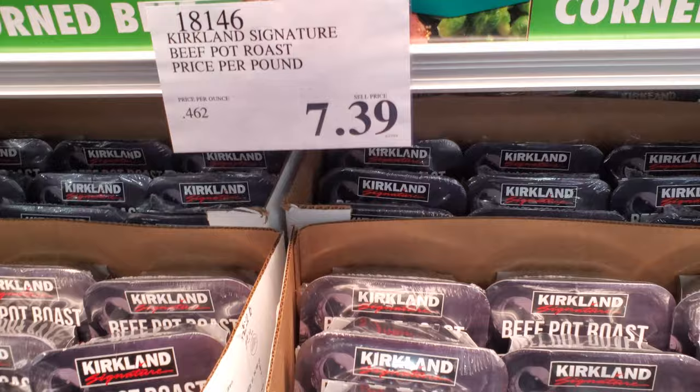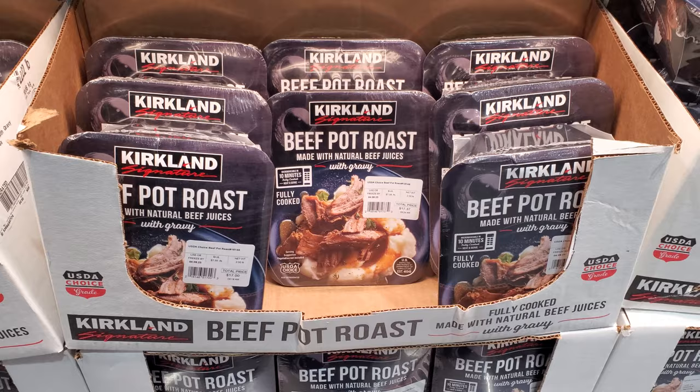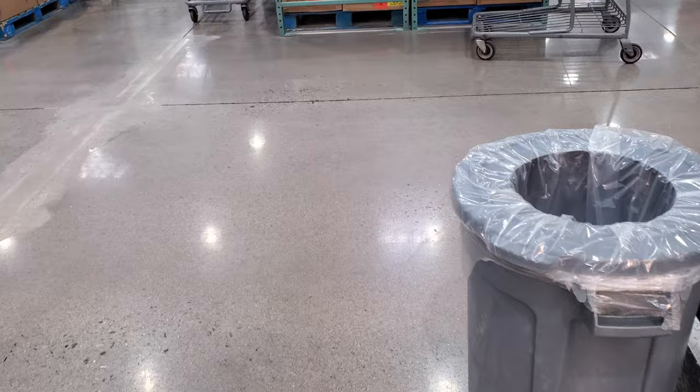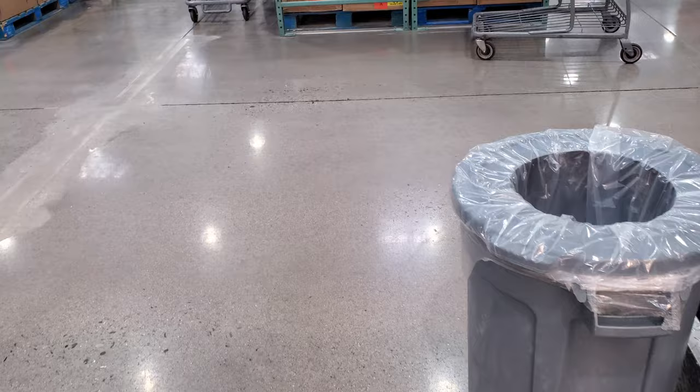Beef pot roast is $7.39 per pound, so pretty much $18. Alright you guys, I'm going to go ahead and end the video here at Costco. A lot of people were asking about the seafood and meat. Hopefully that gives you an idea of the updated prices. Please stay safe and I'll see you in the next one.